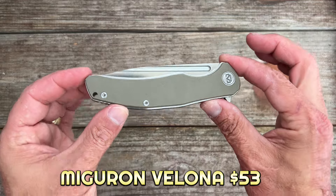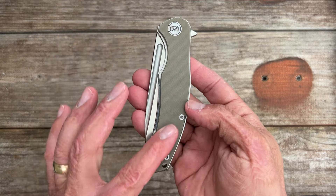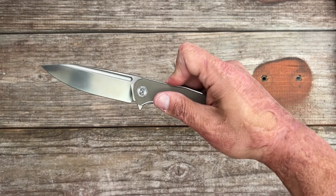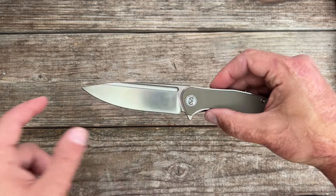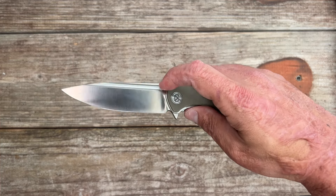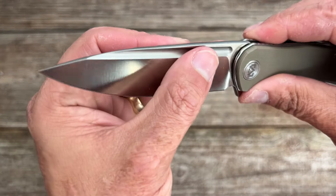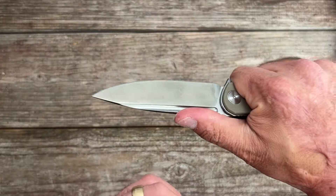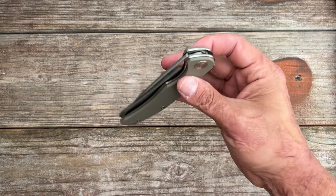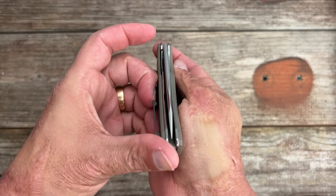And that is the Miguron Valona. It's amazing what they give you for the money — comes in at $53. You got peel-plied G10 scales over stainless steel liners that are almost polished and rounded. Beautiful action — you can use the flipper or the fullers. Large blade in 14C28N, an outstanding budget steel, about a 3.75-inch blade. You have a beautiful crowned spine up top, nice and rounded and comfortable. You can reverse flick off that fuller — snappy action — and it comes with a milled titanium pocket clip. Definitely not something you see on many $50 knives.